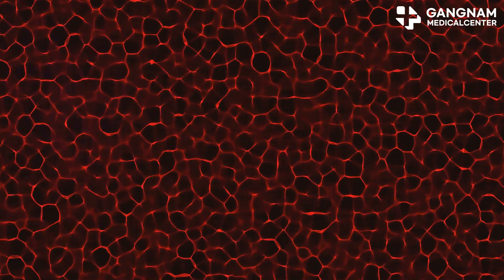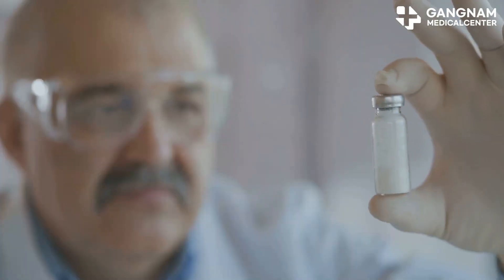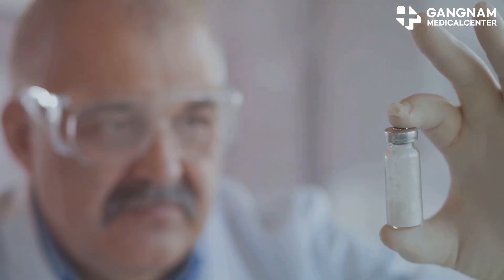Exosomes are tiny, bioactive substances derived from umbilical cord stem cells. They're like little powerhouses packed with growth factors and cytokines, which are crucial for skin regeneration.